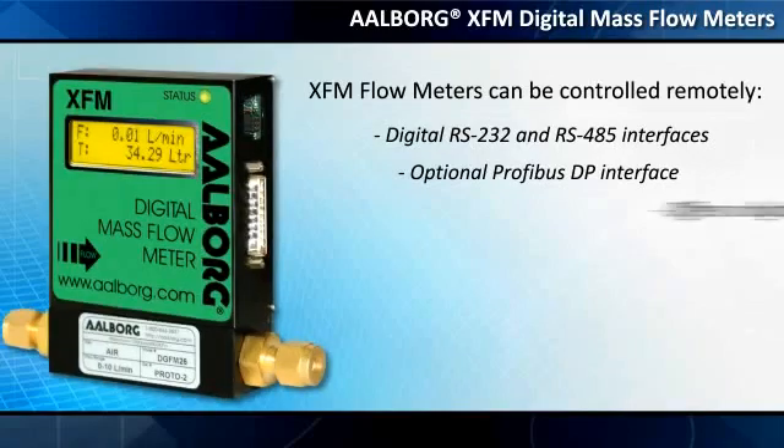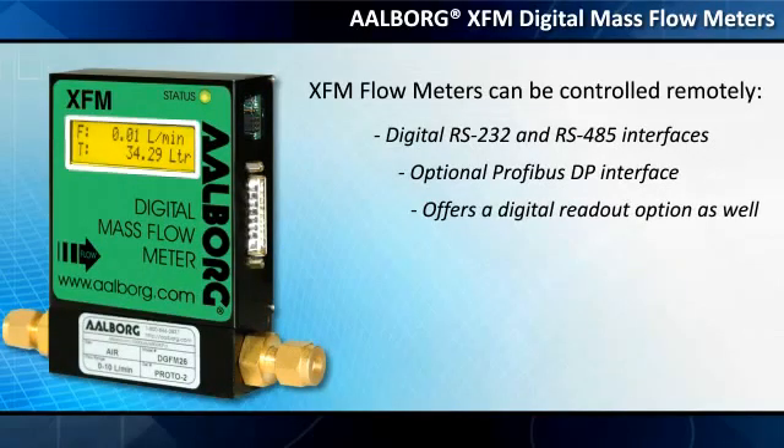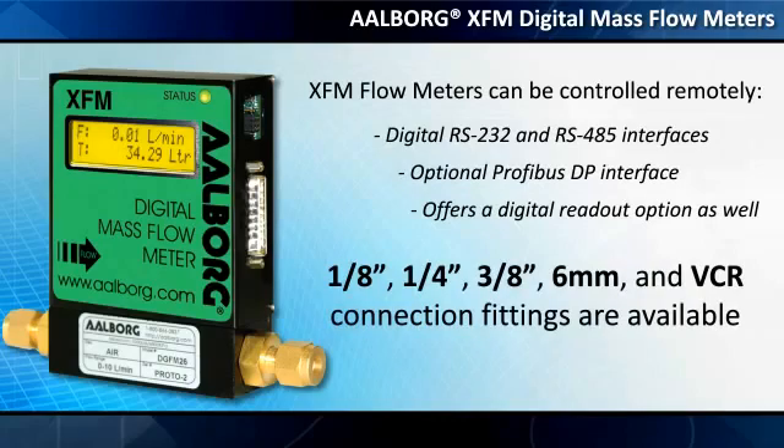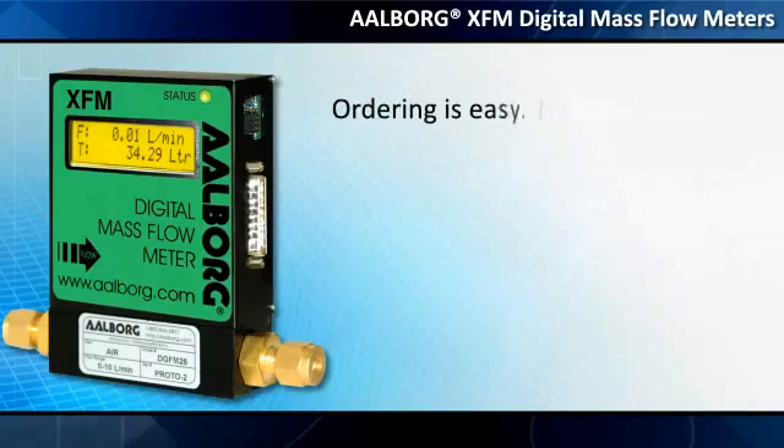The XFM offers a digital readout option as well. Eighth-inch, quarter-inch, three-eighths-inch, six-millimeter, and VCR connection fittings are available.